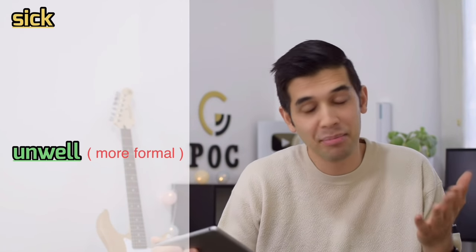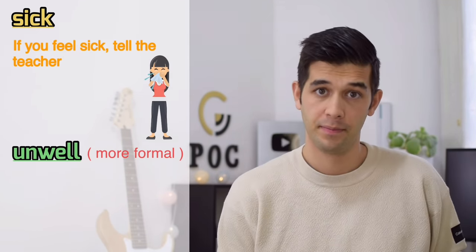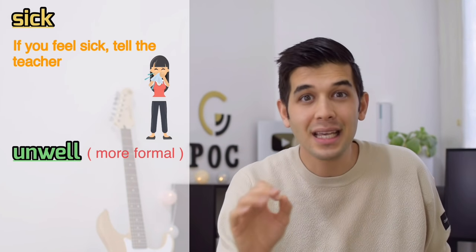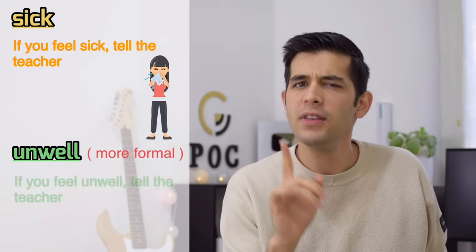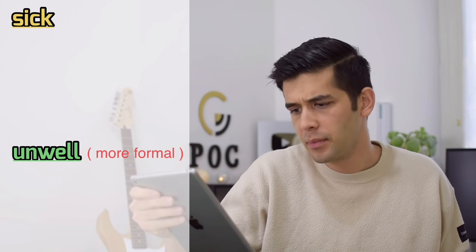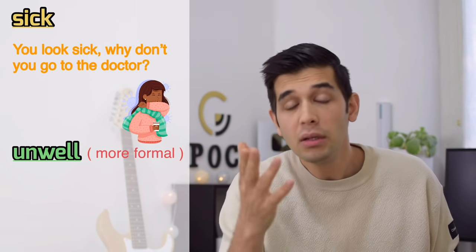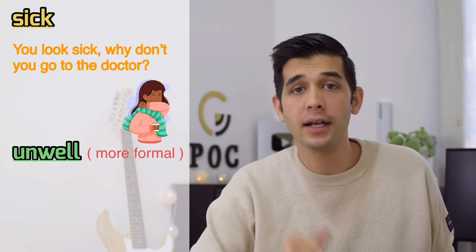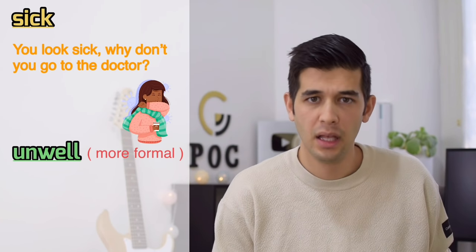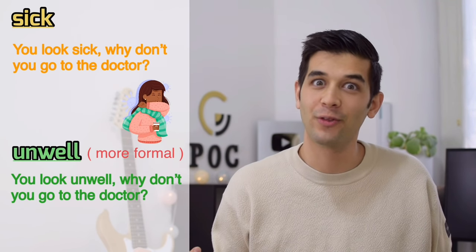Number three: instead of 'sick,' if you are not feeling well, say 'unwell.' That's more formal. For example, 'If you feel unwell, tell the teacher.' Or: 'You look unwell. Why don't you go to the doctor?' This is more formal.